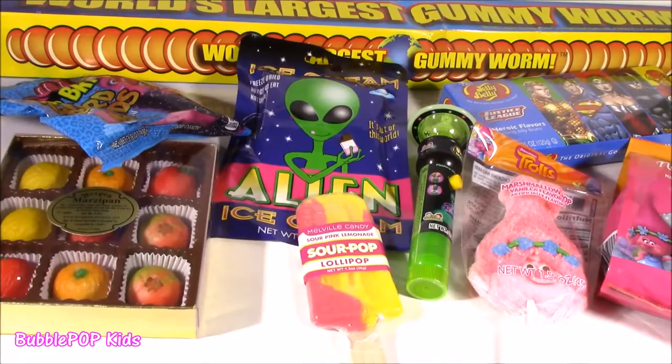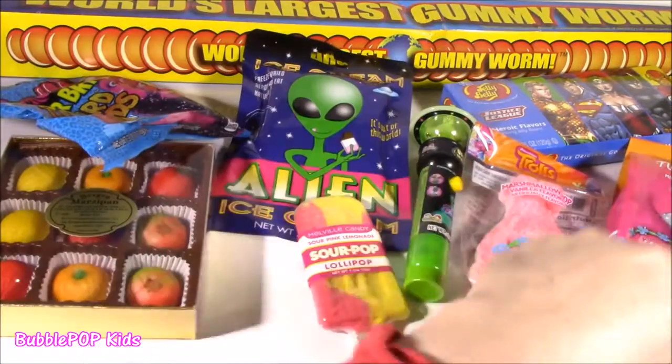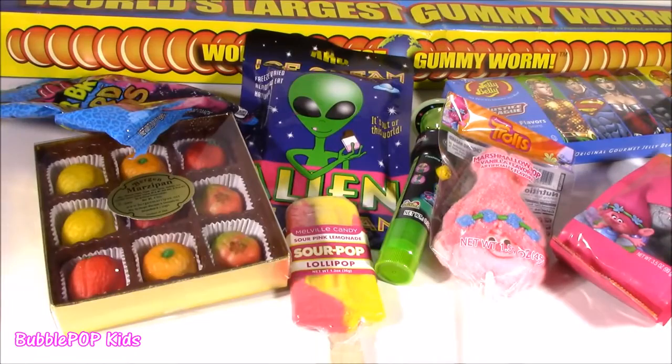So there it is, my little bubble teeny candy sweeties. We got nine different candies to test out. Come on everybody - there is no time to leave. Let's do this!